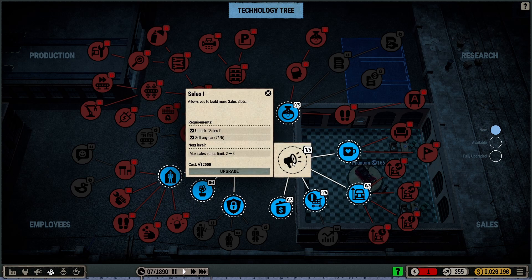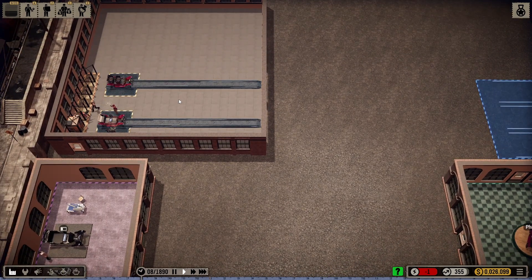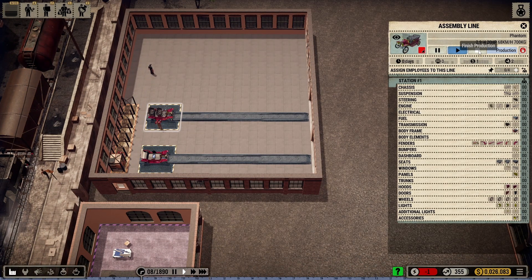I went with sales to unlock more sales slots. My maximum sales zones go from two to three. Right now, if I upgrade, it's going to cost me two grand and my sales zones will go from two to three. But that means I've only got one sales slot right here. So if I want to build another car, I'm going to need another sales slot. I'm going to end production of one line and once it's done, I'll keep this one for the Phantom for right now.